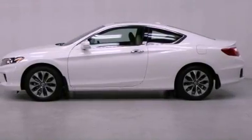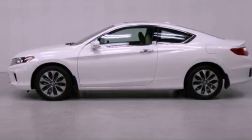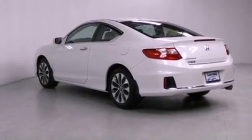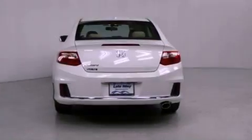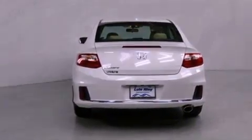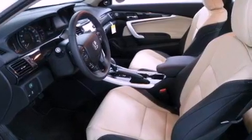Features include air conditioning with automatic climate control, cruise control, a rear window defroster, a CD player, a leather-wrapped steering wheel, a passenger-side vanity mirror, a security system, traction control, and a keyless entry system.